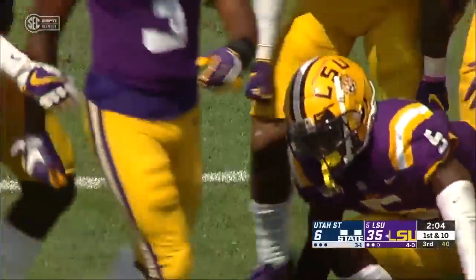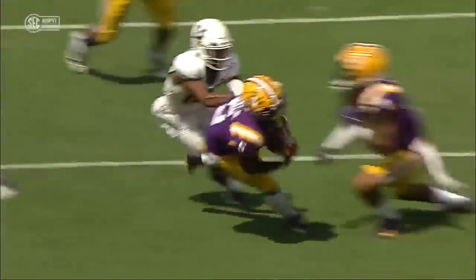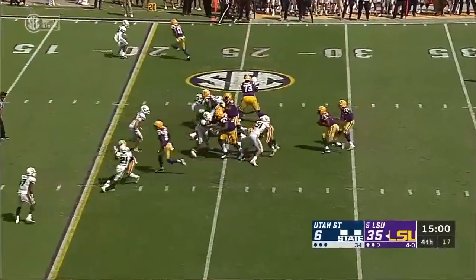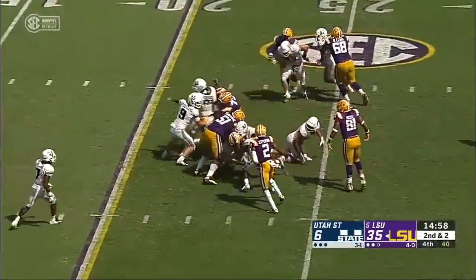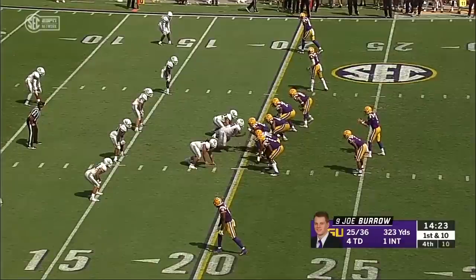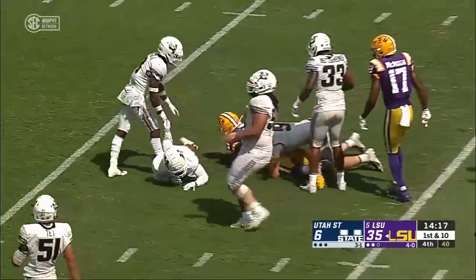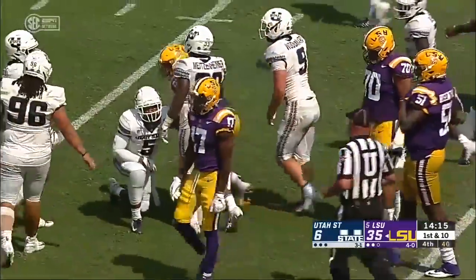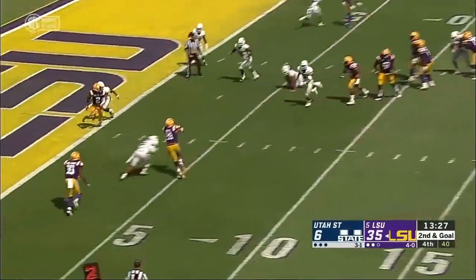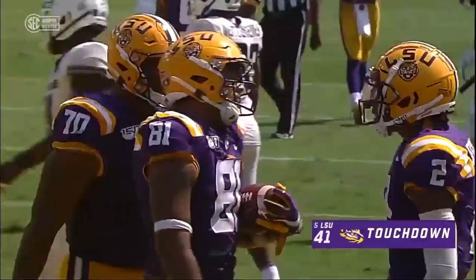Interception by LSU in Aggie territory. You can see Jordan Love — he's covered like a blanket pretty much, but Benson does a great job there. Todd Grantham jumping around like crazy. That'll be next in line for this LSU team. Burrow pass caught by Moss — touchdown pass number five goes to Thaddeus Moss.